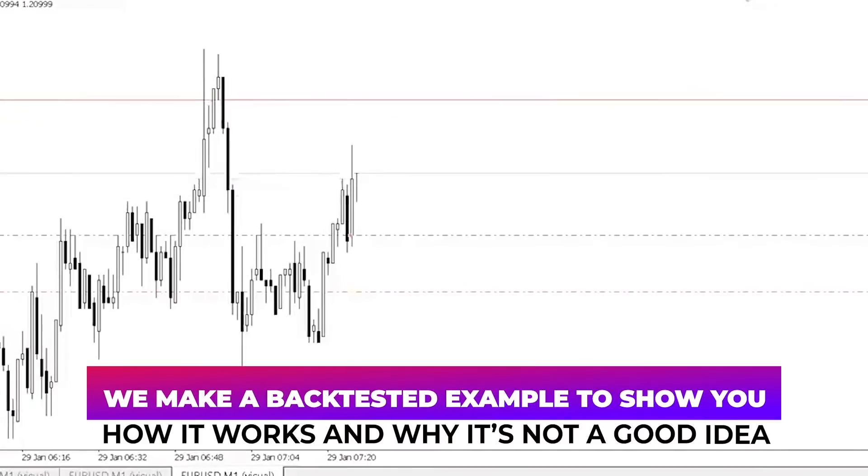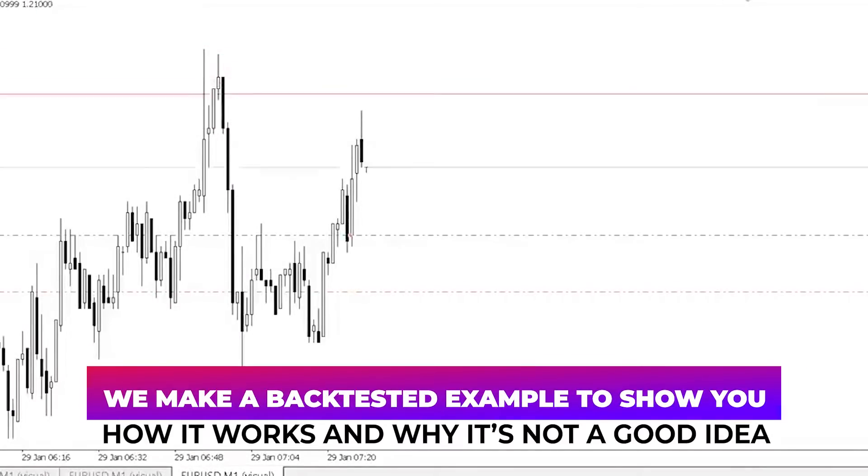In this video, we make a back-tested example to show you how it works and why it's not a good idea.